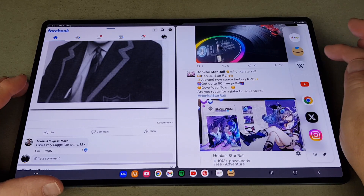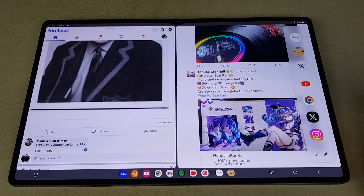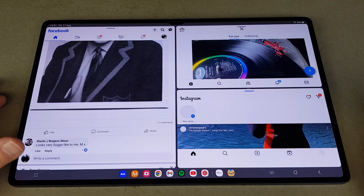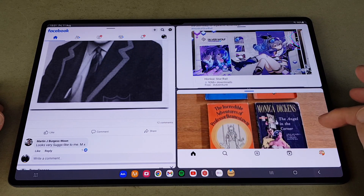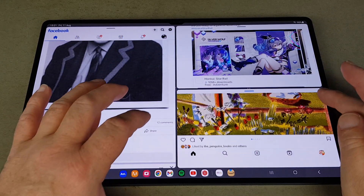Hello and welcome to today's video. This time we're going to be taking a look at the Samsung Galaxy Tab S9 Ultra, looking at everyday apps you're going to use all the time, day in day out, and see just how well they behave on this fantastic new Samsung Galaxy tablet. Sit back, relax, and let's take a look.